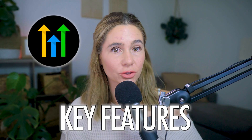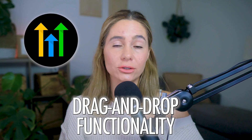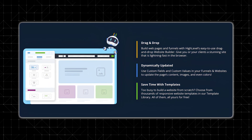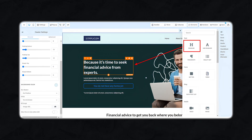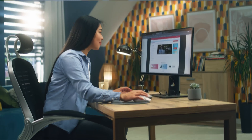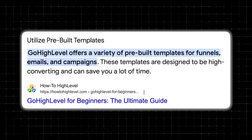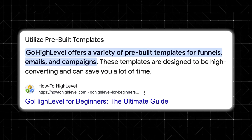Let's dive into the key features. One of the main selling points of Go High Level's website builder is its drag-and-drop functionality. You don't need to know how to code, which makes it super accessible for beginners. The interface is similar to ClickFunnels and Kartra, but offers more flexibility when it comes to customization. You can add text, images, buttons, forms, and videos, and you even have the option to use pre-built templates or create pages from scratch.